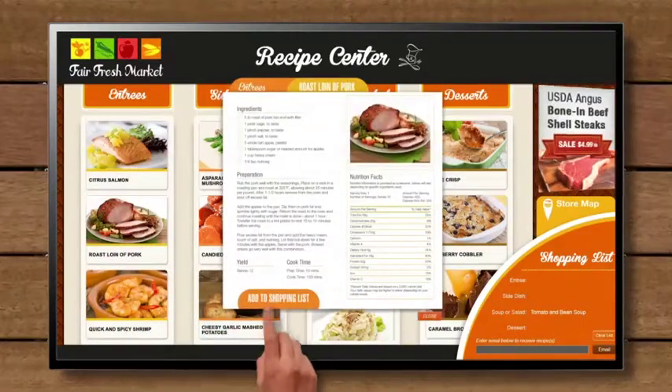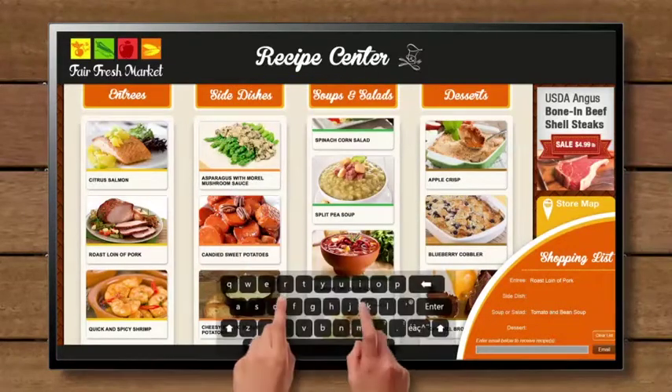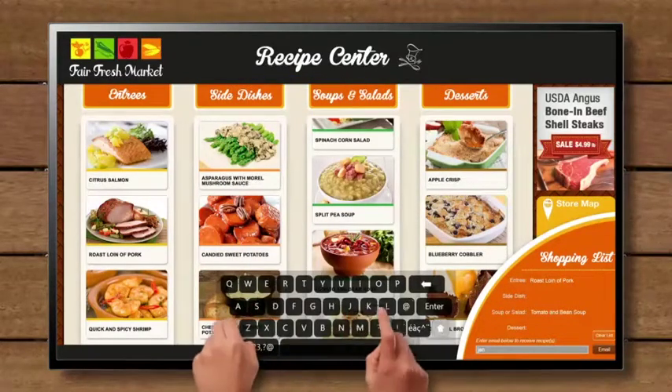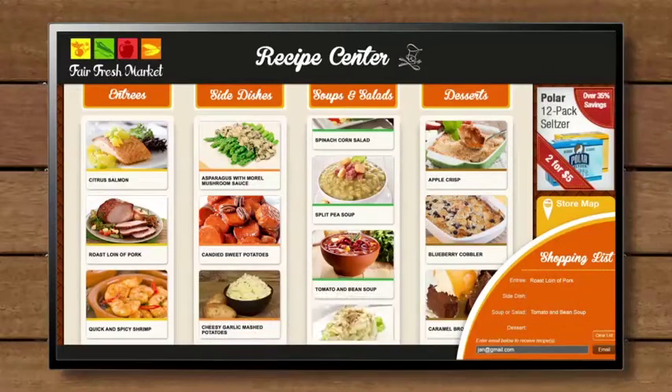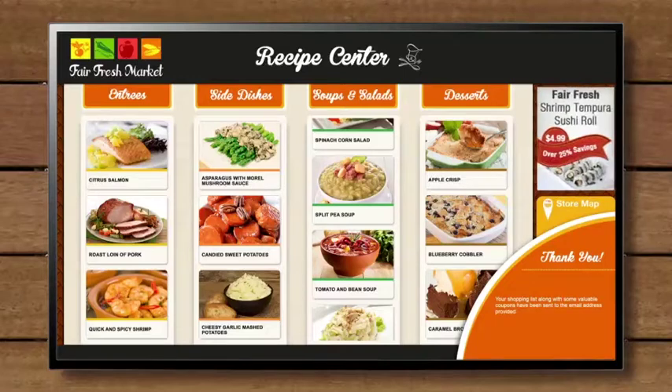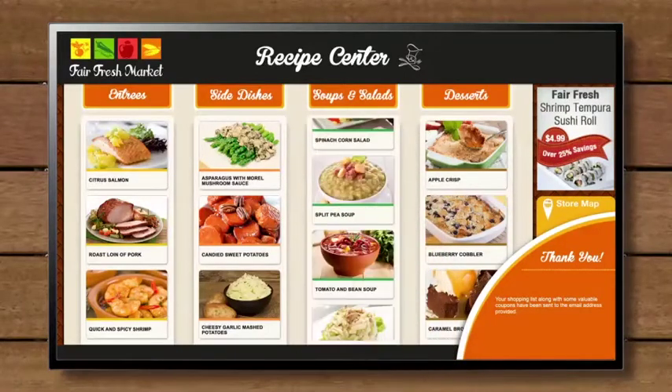Virtuoso can work like a virtual guide. Let your customers not only browse through all kinds of information, but interact with it too. They can send recipes, shopping lists, menus — any kind of information you have — to their cell phones and email inboxes, so they can stay in touch with your business wherever they are.